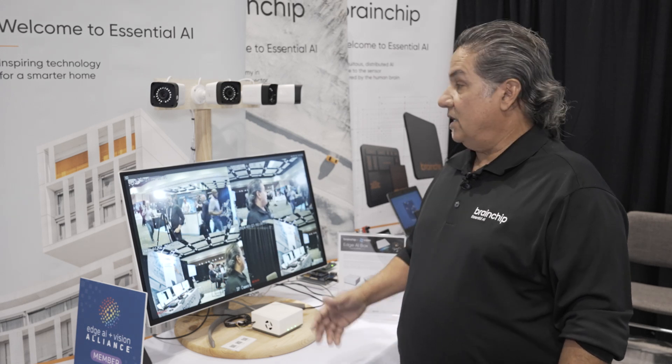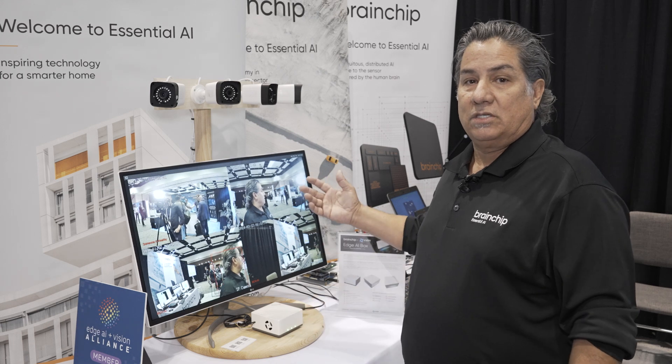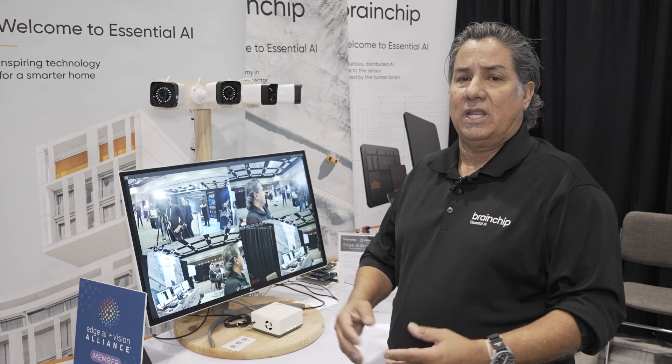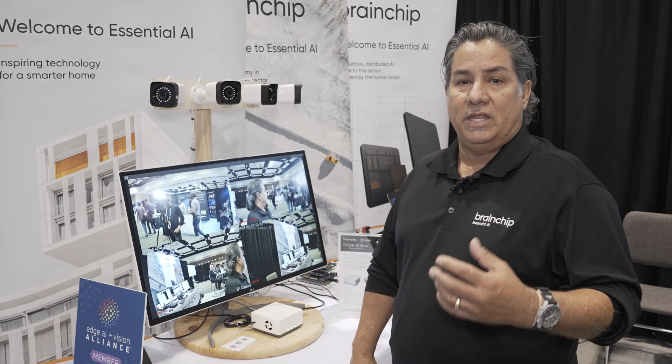As you can see, we have multiple cameras plugged into the Edgebox and we're running two models on top — that's running a Visual WakeWord. Visual WakeWord is an application where I can have a low-power AI inference engine that is asleep.